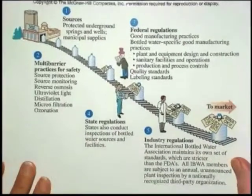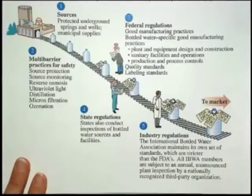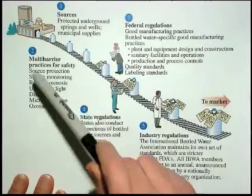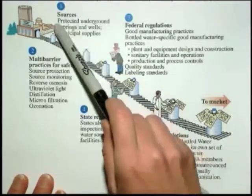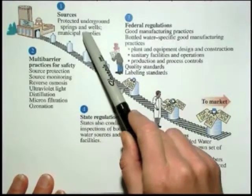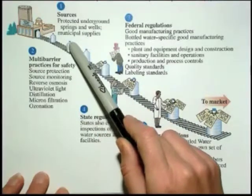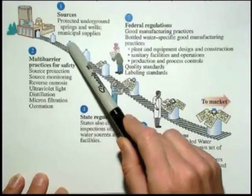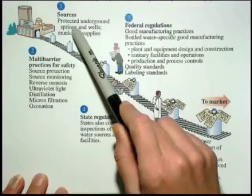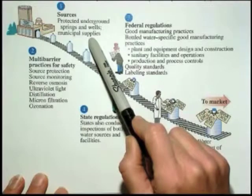This is just a diagram from your textbook going through the steps in the life of the creation of bottled water from the source to the market. The sources are either protected underground springs and wells — protected meaning they're carefully regulated to make sure that people aren't dumping chemicals nearby, it's not near a chemical facility — or municipal supplies. So all bottled water is not spring water; some of it is just from somebody else's tap other than your own.